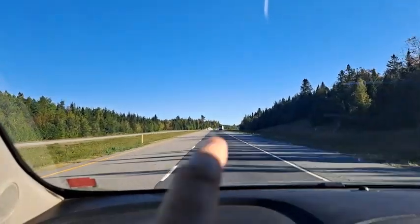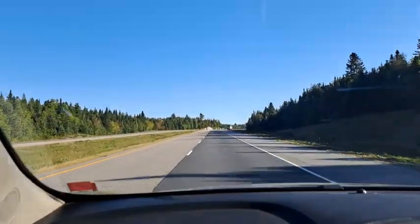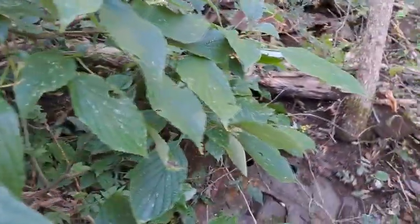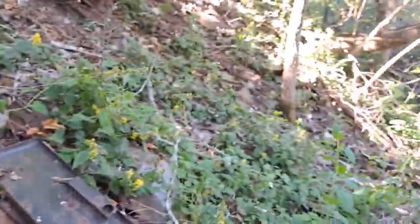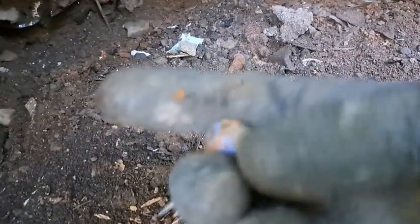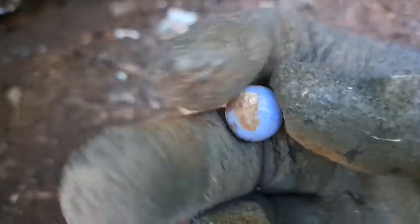I'm at a dump site here, just sort of walking around checking it out. It should be an old town dump right down in here. I can see people have been digging here obviously. But here's a marble somebody missed — looks like it's just a blue one. I'll pick it up, I'll take it.